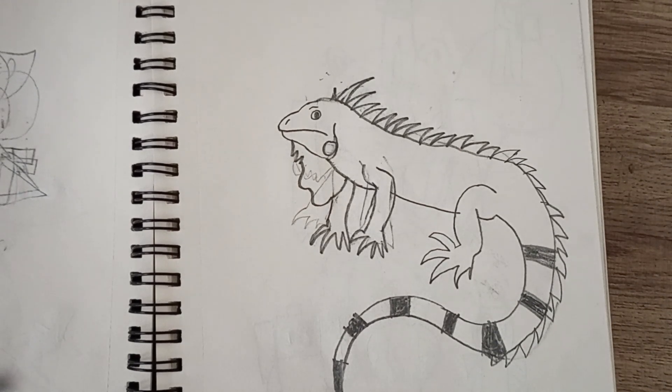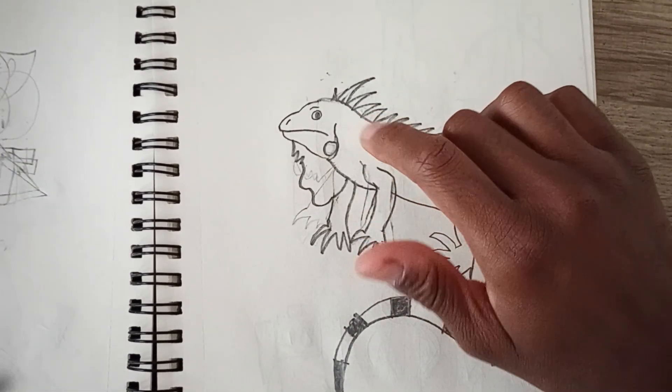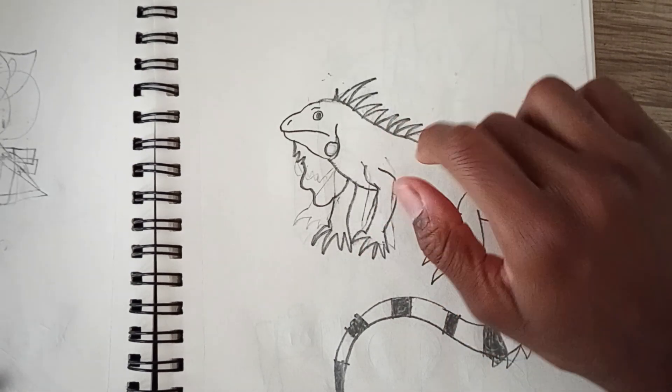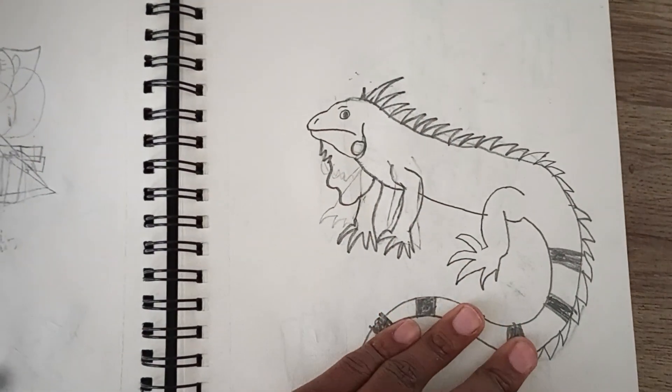I noticed the other place I've been visiting lately is the U.S. Virgin Islands — St. Croix, St. Thomas, and St. John. The islands have a lot of iguanas there, so I decided to draw an iguana while I was down there, especially the ones in my backyard.